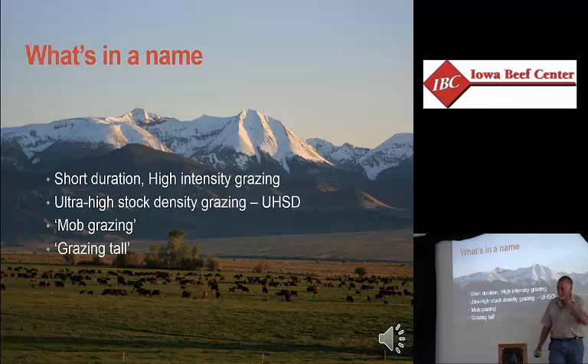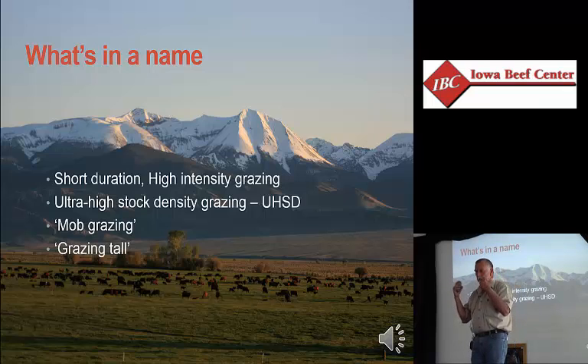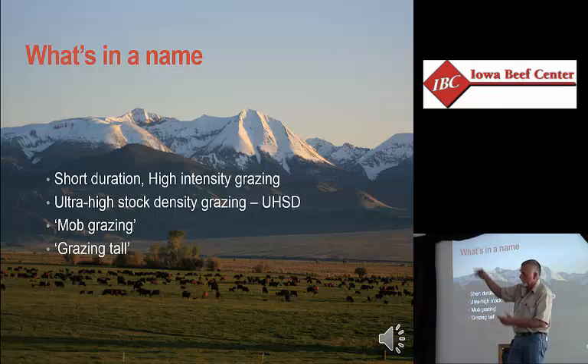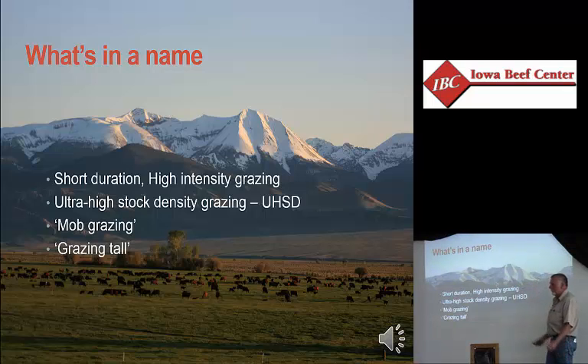Grazing tall means letting pastures get to a more advanced stage of maturity before you graze for the first time. The argument proponents make is that the taller the plant grows above ground, the deeper the roots go below ground — and to a certain extent that is true. But by letting plants advance to a certain stage of maturity, you create a stale solar panel, and there's really very little net photosynthetic gain. I'm not a fan of grazing tall — I have done it, and it cost me substantially in animal performance because the feed quality was so much lower.